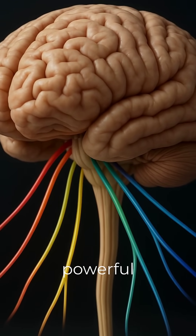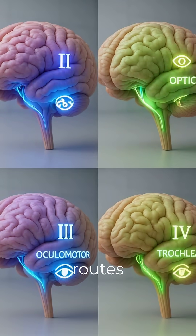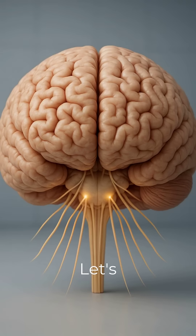Your brain speaks to your body through 12 powerful messengers. Want to master all cranial nerves and their secret routes in just 60 seconds? Let's roll!